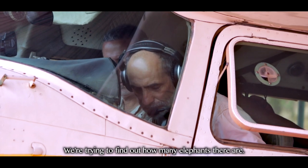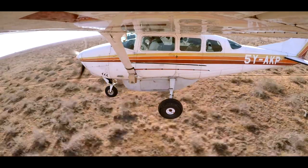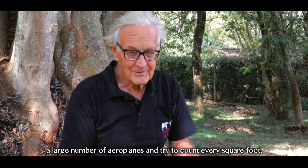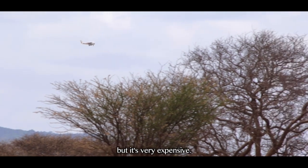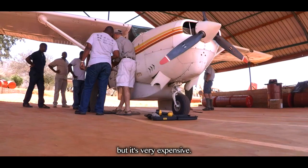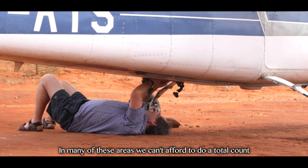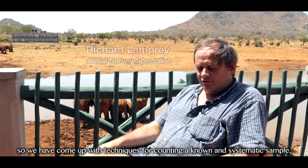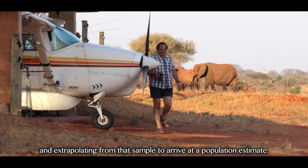We're trying to find out how many elephants there are. There are two ways you can do this. One is a total count where you fly with a large number of airplanes and try to count every square foot, but it's very, very expensive. In many of these areas, we can't afford to do a total count. So we have come up with techniques for counting a known and systematic sample and extrapolating from that sample to arrive at a population estimate.